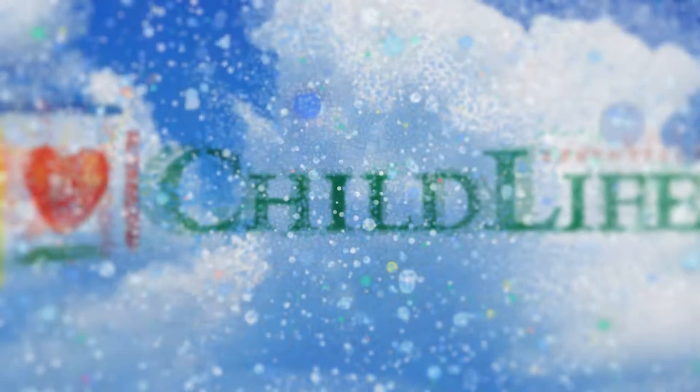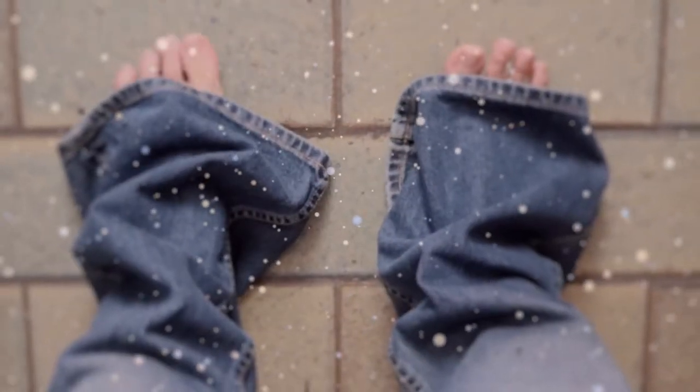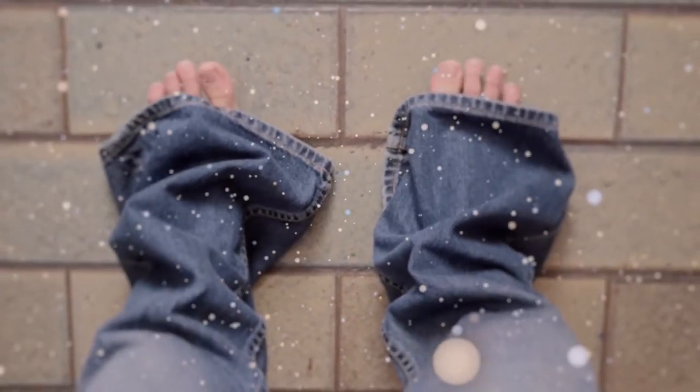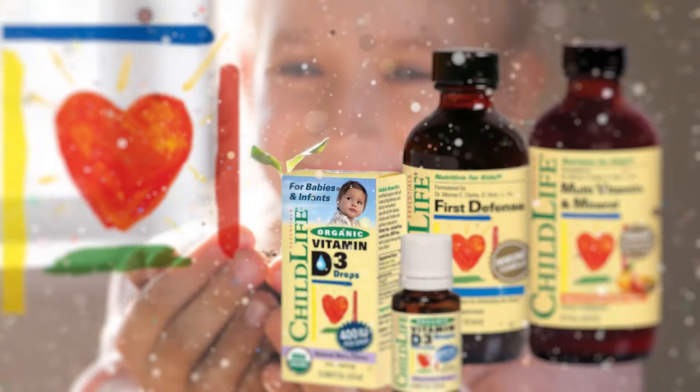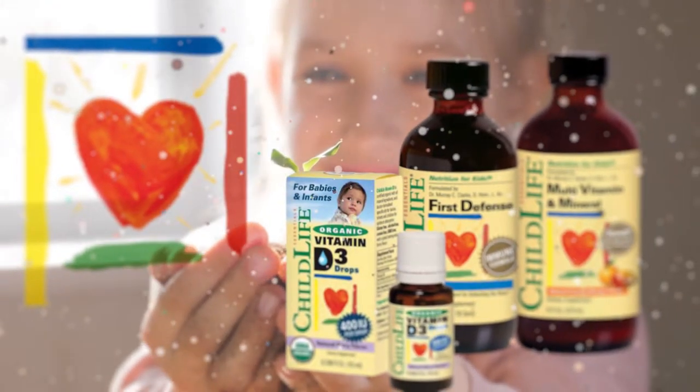Child Life Essentials is a line of award-winning supplements formulated for the uniquely daily nutritional requirements of infants, toddlers, and children. Necessary for proper bone, muscle, organ, immune, neuronal, and brain development, Child Life Essentials' tried-and-true formulations provide meticulously chosen, pure, high-quality vitamins, minerals, amino acids, and essential fatty acids.